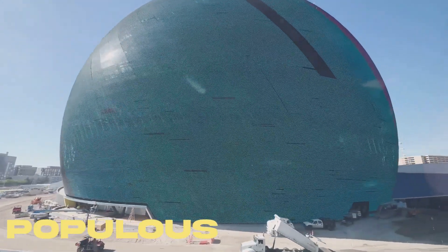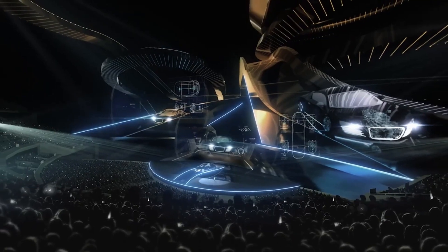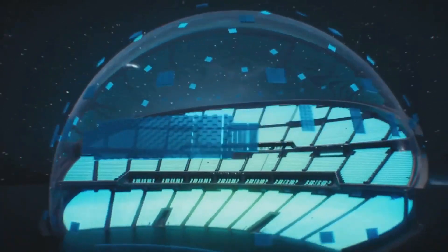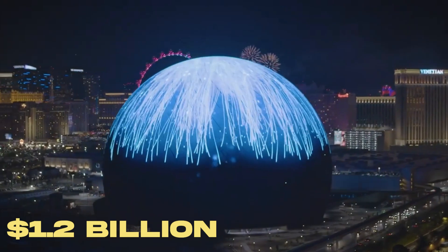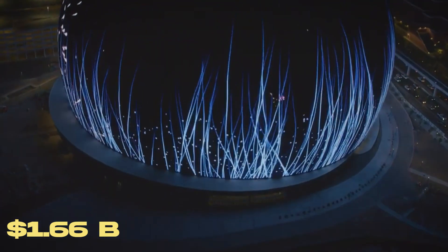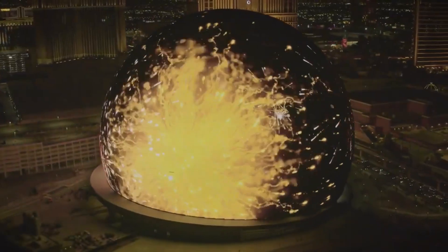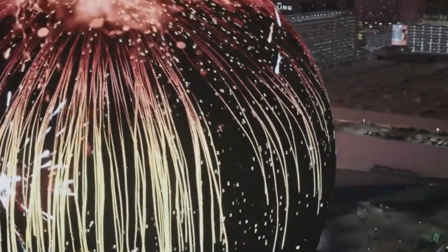The sphere-shaped project was designed by Populace, and its interior would include the world's largest LED screen. MSG initially estimated the project cost at 1.2 billion dollars. In February 2020, the company said the cost had increased to 1.66 billion dollars as a result of design changes consisting of guest enhancements.